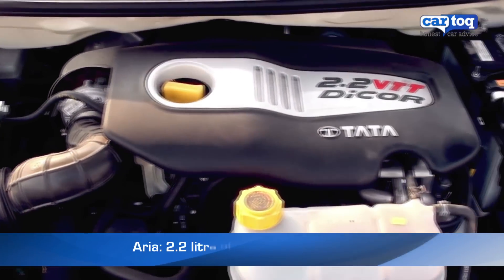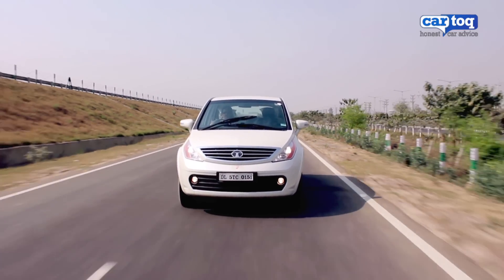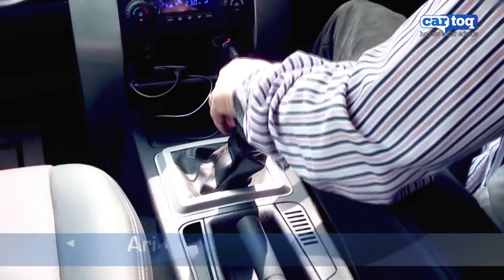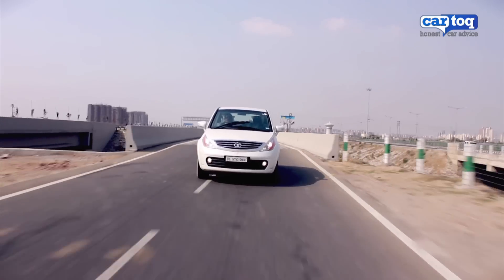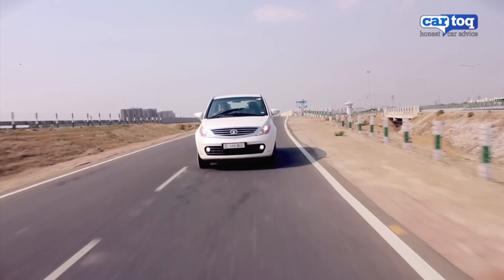The Aria is powered by a 2.2-litre diesel engine that puts out 138 bhp of power and 320 Nm of torque through a 5-speed manual transmission. The engine is pretty refined and features such as cruise control make long trips really easy.